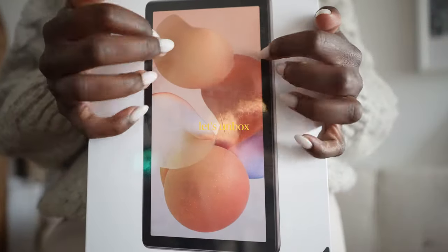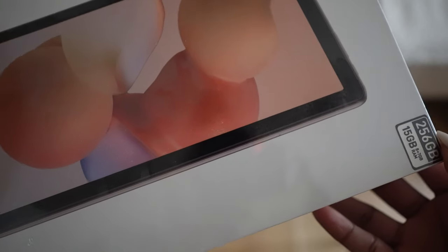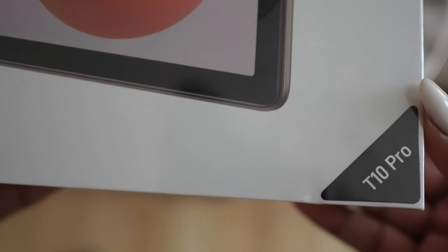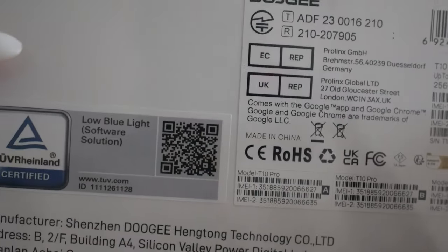I'm going to kick off today's vlog with a little unboxing. I got this really cool tech gift from Doogee — I'm not 100% sure on the pronunciation but I'll say Doogee. I'm super excited to try out their new tablet. This is the 256 gigabyte T10 Pro, and here are some of the details from the back.